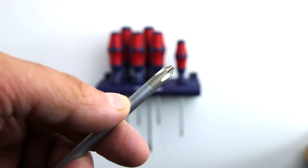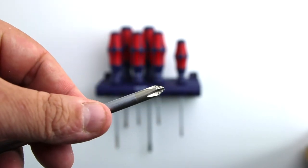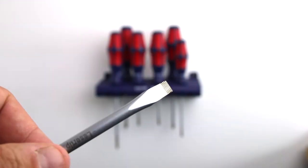All of the screwdrivers incorporate laser tip technology which allows for the tools to bite into the screw's head. This ensures a perfect fit and reduces any slip out.